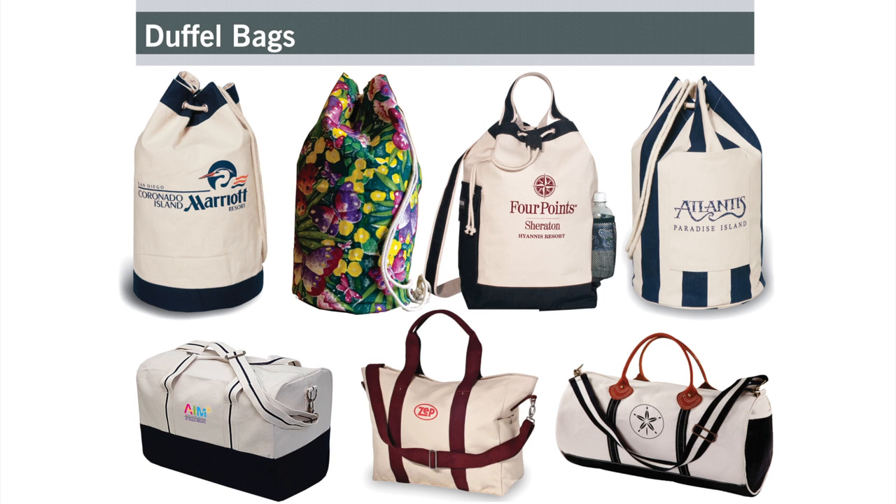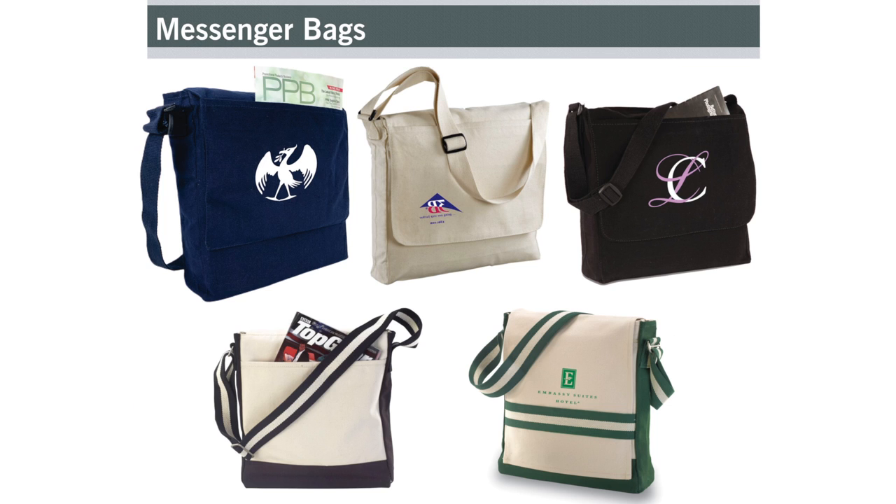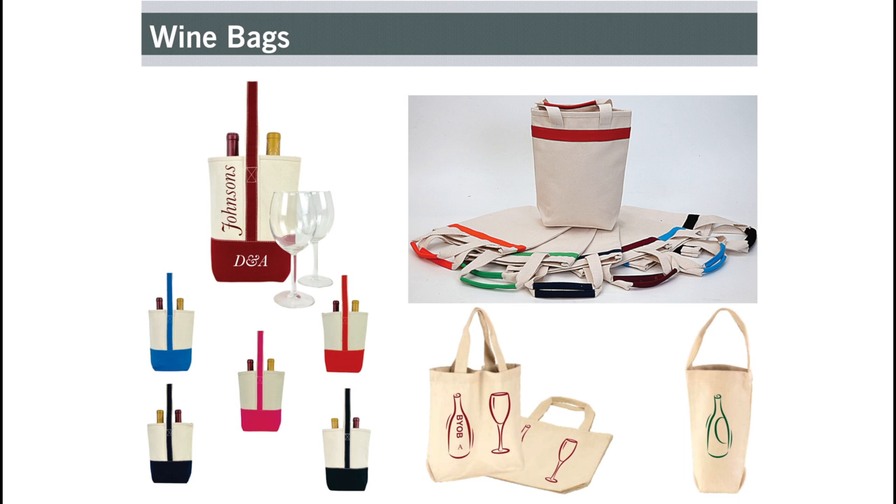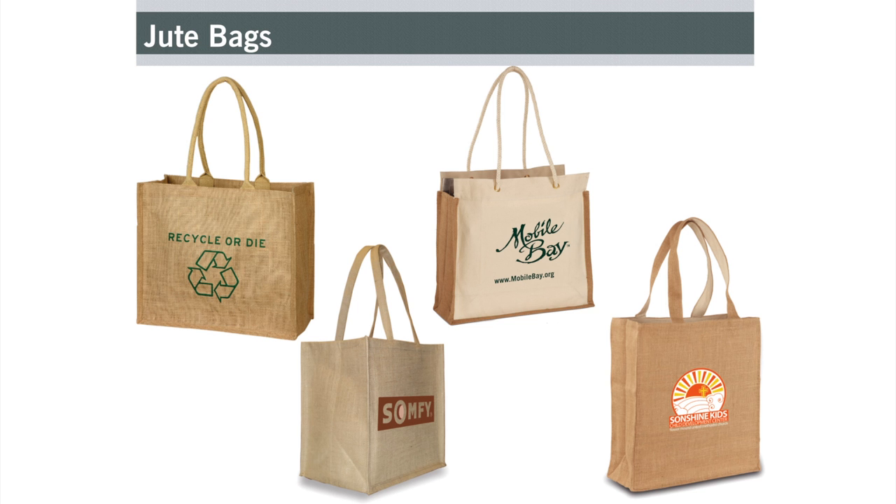We offer duffel bags, messenger bags, drawstring backpacks, wine bags, accessory pouches, and jute bags.